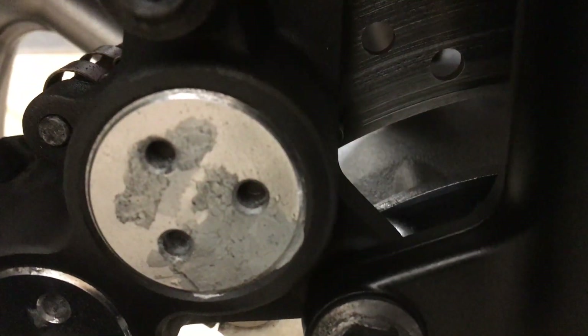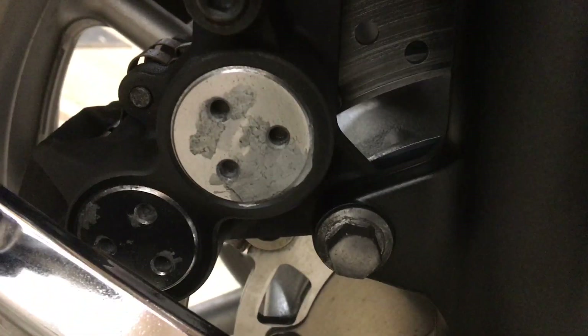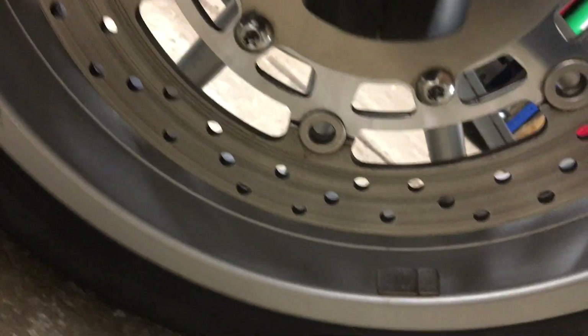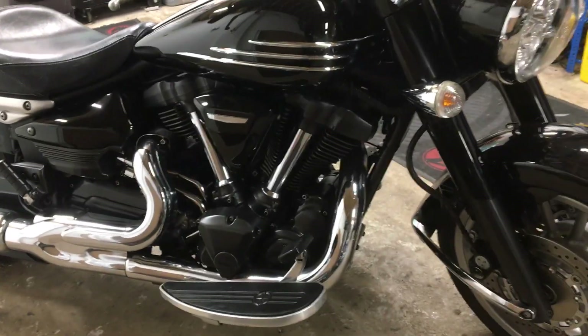I've had to touch that side in — that probably gives you an idea of what's happened there. You can see the chrome and then you can see the bit that I've touched up. The wheel's nice and bright at the front. There isn't any damage to the bike at all — it hasn't been dropped or anything.